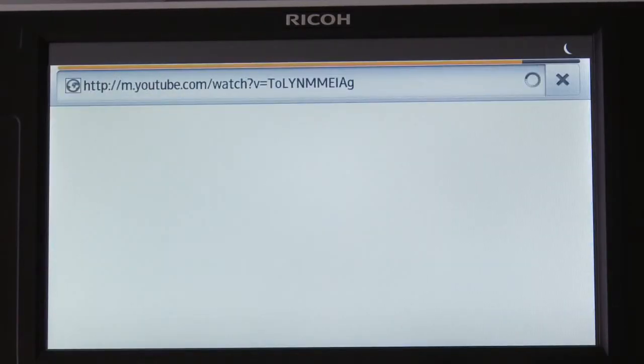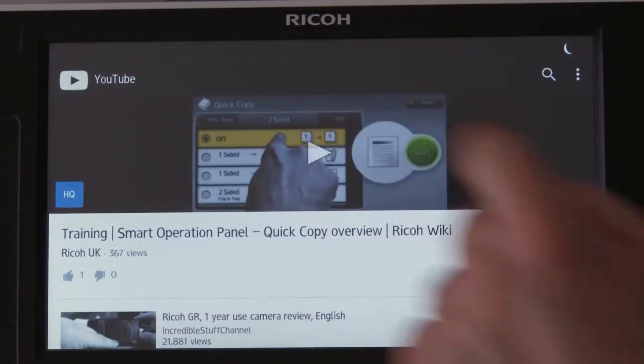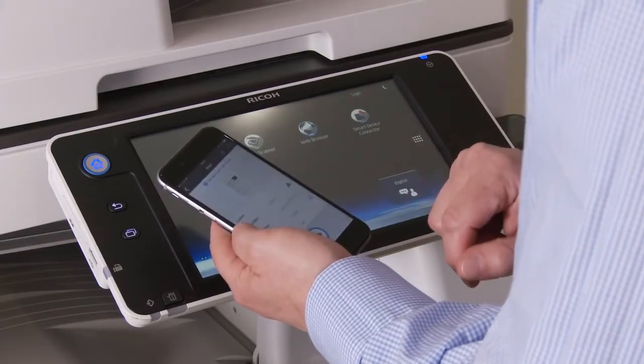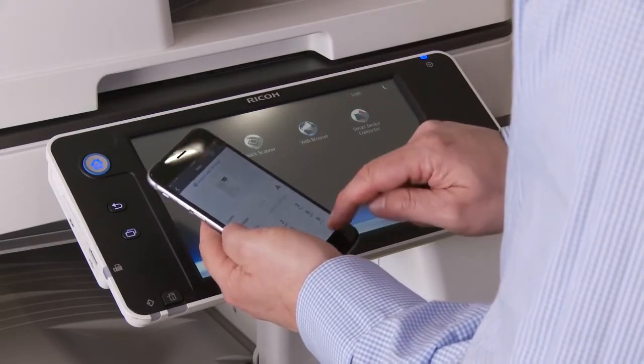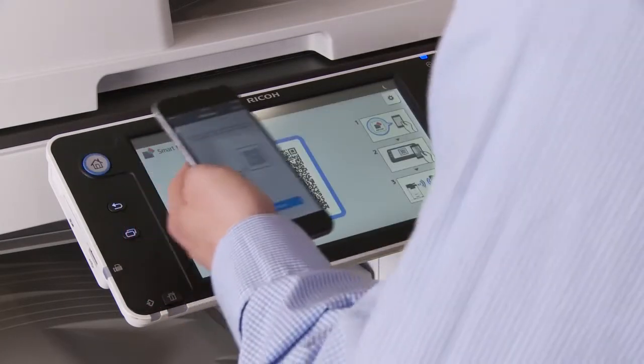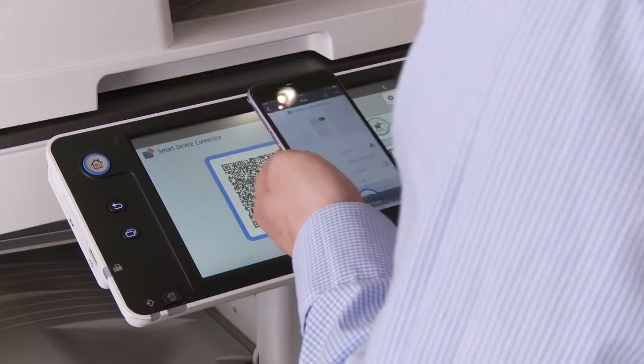The panel also comes with Wi-Fi as standard. For customers with a mobile workforce, they can connect their Android or Apple smart device directly to the panel and then print, copy, scan and fax wirelessly. To use this feature, simply download the Ricoh smart device connector app to your device.